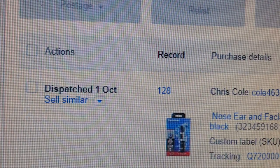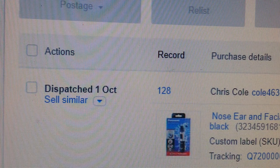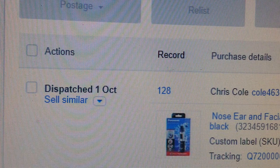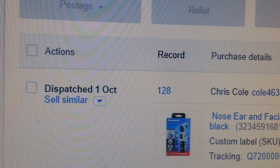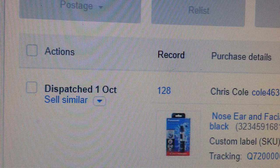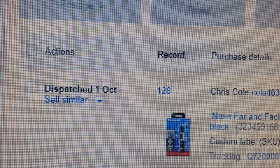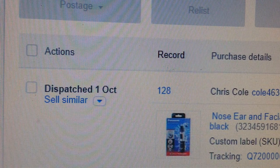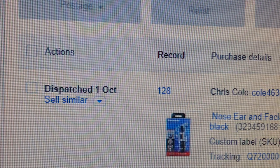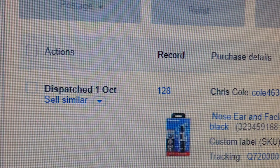Hi everyone, a quick video on last month's sold items for my dropshipping side of things. This is a brand new account, not even three months old. We've only been selling for a month or so and at the moment I have about 62 to 65 listings.